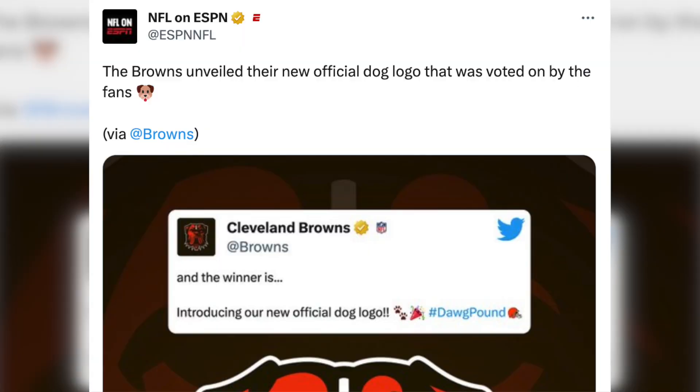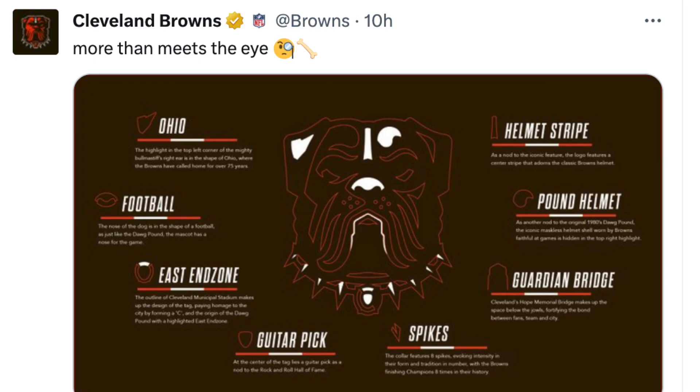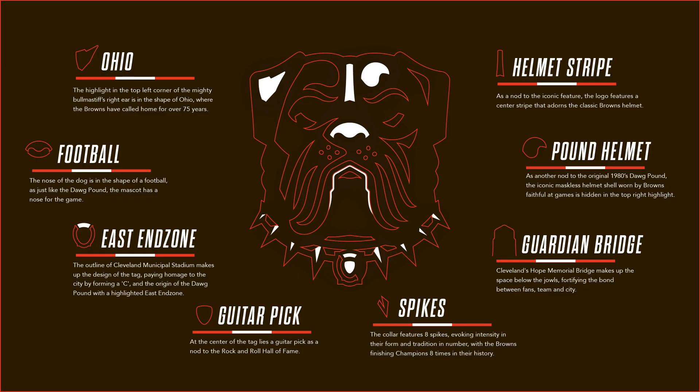It apparently was voted upon by fans and even players. So apparently there is more than meets the eye with the dog. There is representation of the state of Ohio in the dog, and there's a spot that looks like a football in his nose.